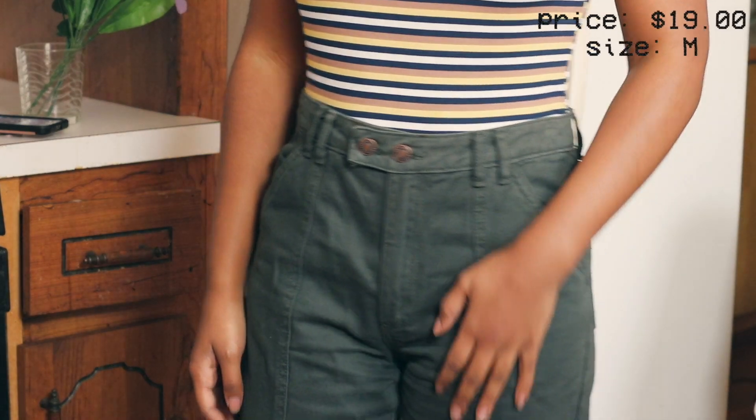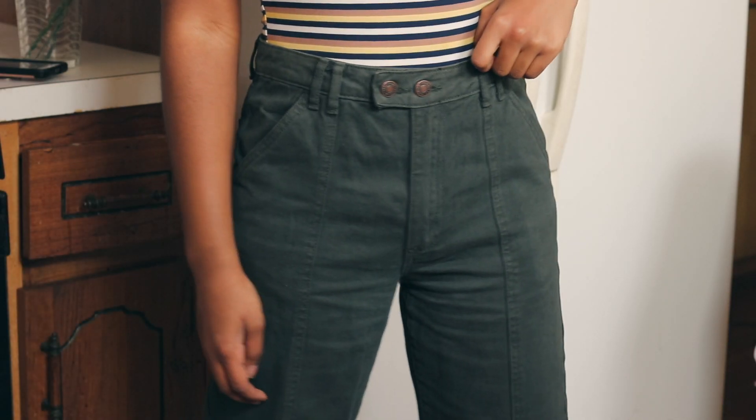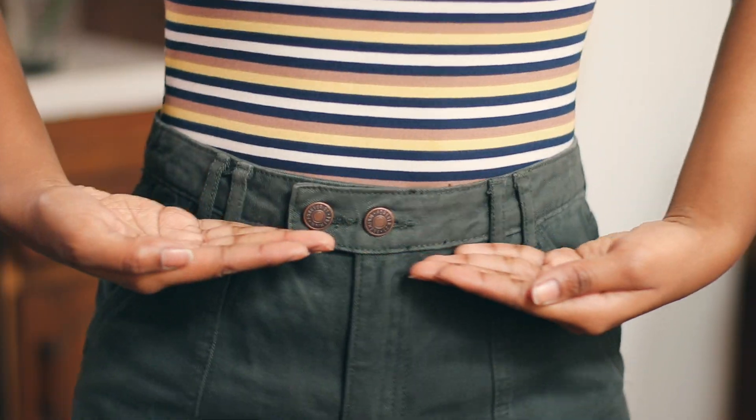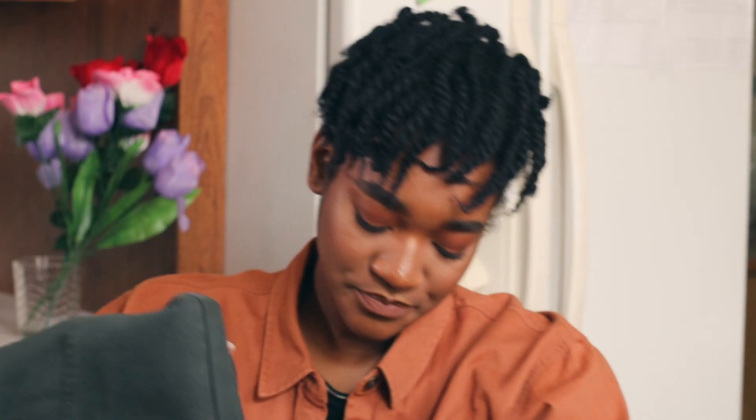Next at Forever 21 I went to their clearance section because I didn't want to buy anything full price. Their clearance section was great — it was buy one get one free, so I got this one for free. I got these high-waisted pants in kind of a forest green, a little bit emerald — they flare out somewhat but are more straight than a full-on flare, so not bell bottoms. They cinch at your waist and have cute little buttons. Very thick material and really comfortable.